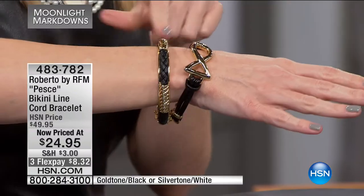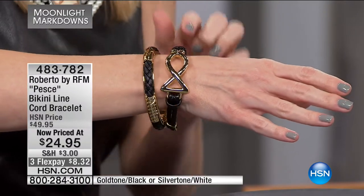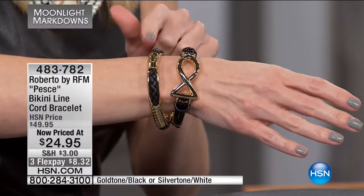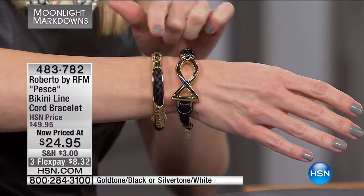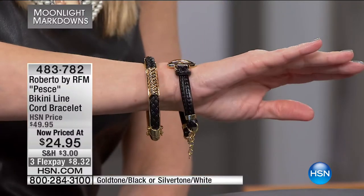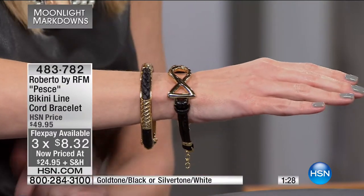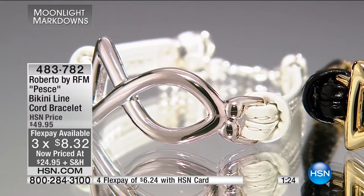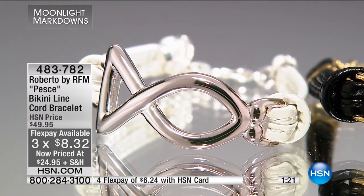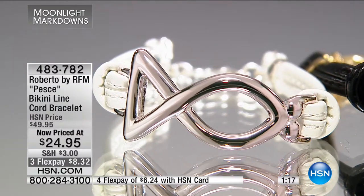I'm jumping ahead because we have another great mixed-media piece with the leather-like cord and gold tone coming up later this hour. If you like to mix and match but want things to be matchy-matchy, this is a really nice combination. We also have it in the white — Jeff has it in the white. This is the gold tone with the black cord, as well as the white with the silver tone.